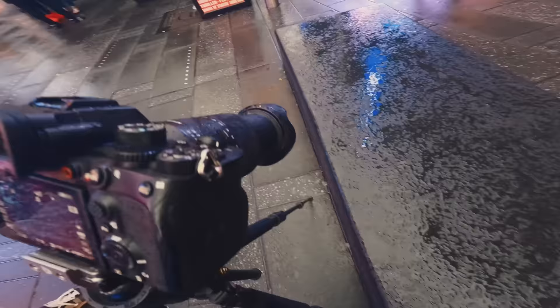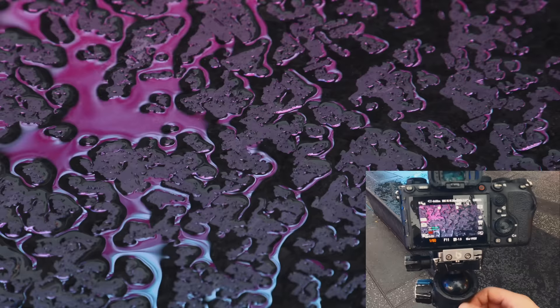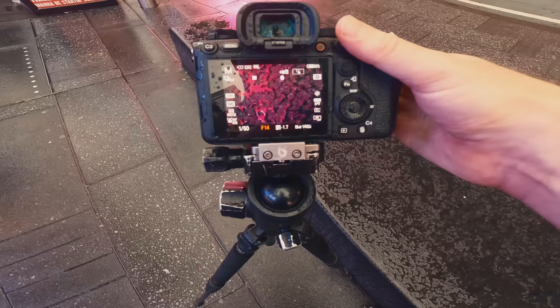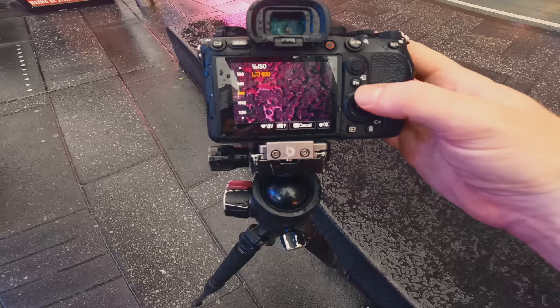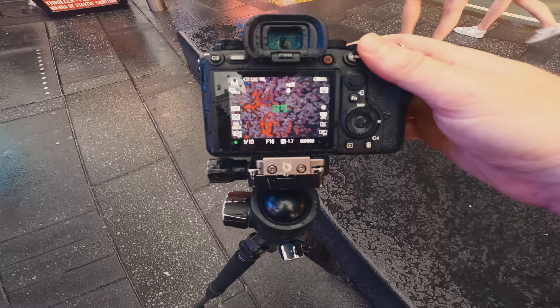Right now I'm using this lens at about 200 millimeters and just aiming right down at the puddle. Check that out — pretty cool. The colors are changing, and if I aim the camera around I can create different shapes and different textures. I'm going to do f16, ISO 800, with a little bit of a long exposure. Once the color shifts I'm going to try and get a little bit of a focus stack going and we'll see if that works.